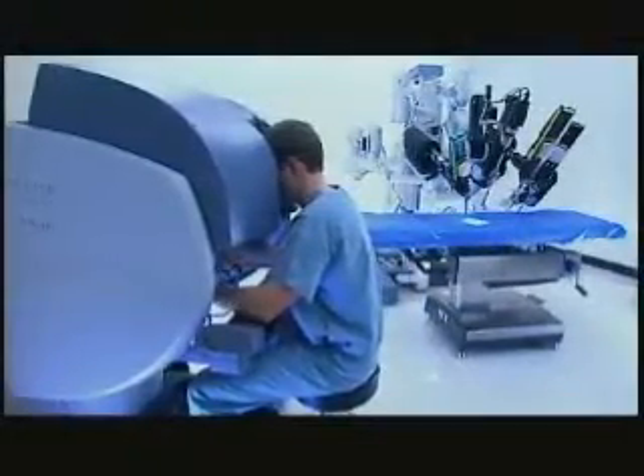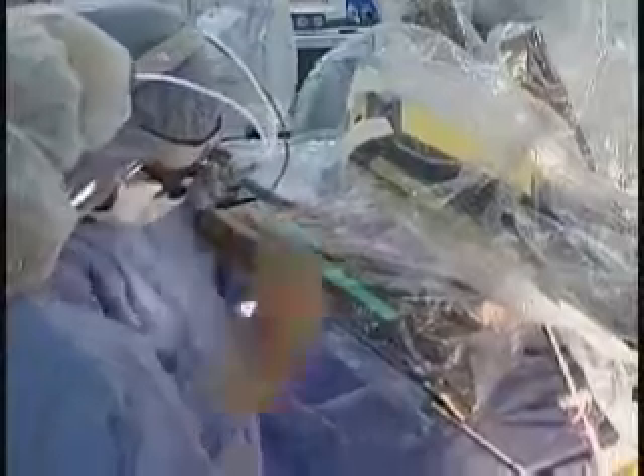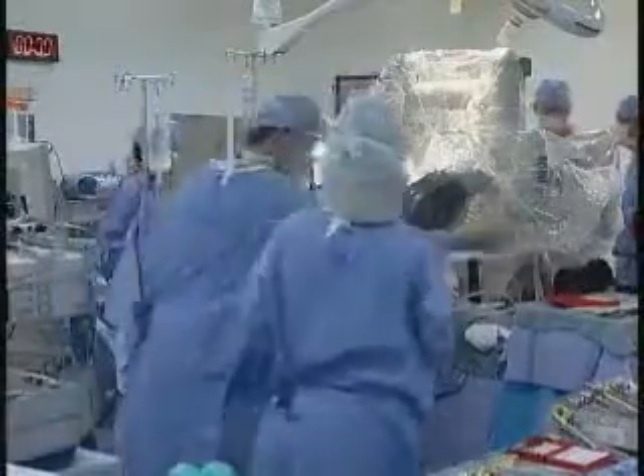With DaVinci Robotic Assisted Surgery, you get the best of both worlds. It's a laparoscopic procedure, meaning that we make small incisions in the patient's abdomen instead of the traditional longer incisions. Through the central portion, we send down the instruments into the abdomen to operate. There's also a central camera — a small camera that goes into the abdomen as well.